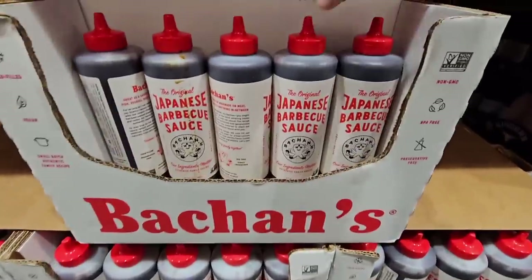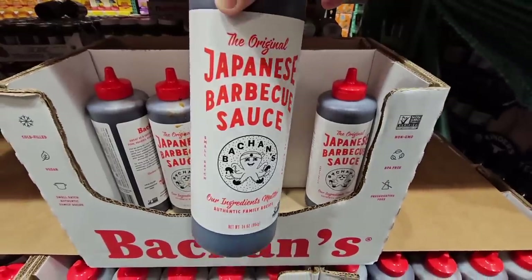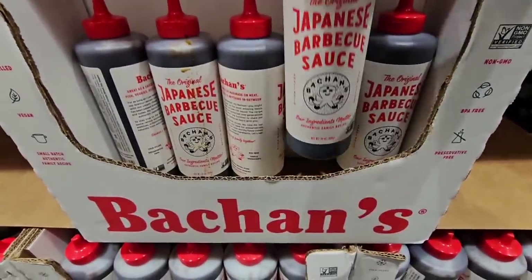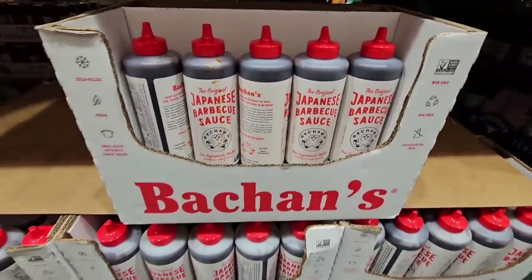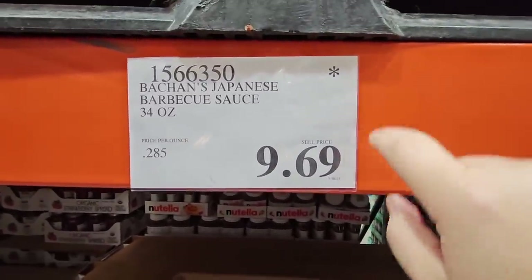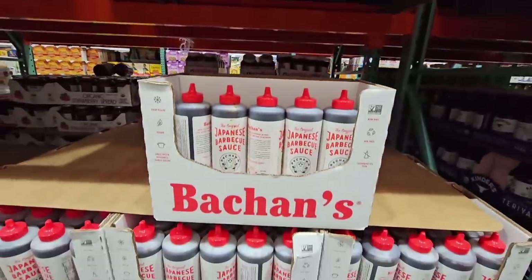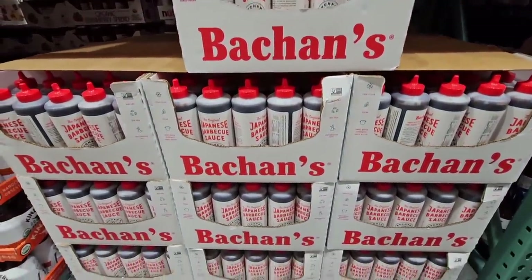This Japanese barbecue sauce is so good. A smaller bottle — about half the size — is $8.99 at other stores. This is 34 ounces, about twice the size. It does have the asterisk so it comes and goes, but I'm going to grab another one just to have on hand because it is that good.